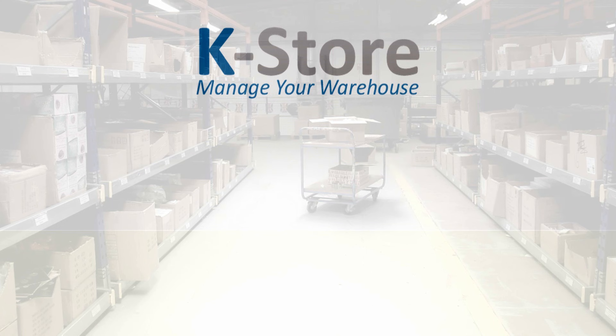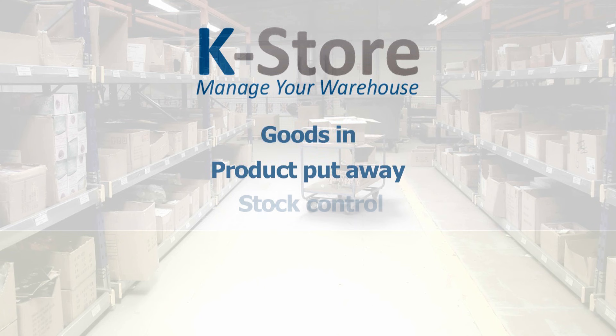K-Store can help you with your goods in, product put away, stock control, order picking and dispatch.